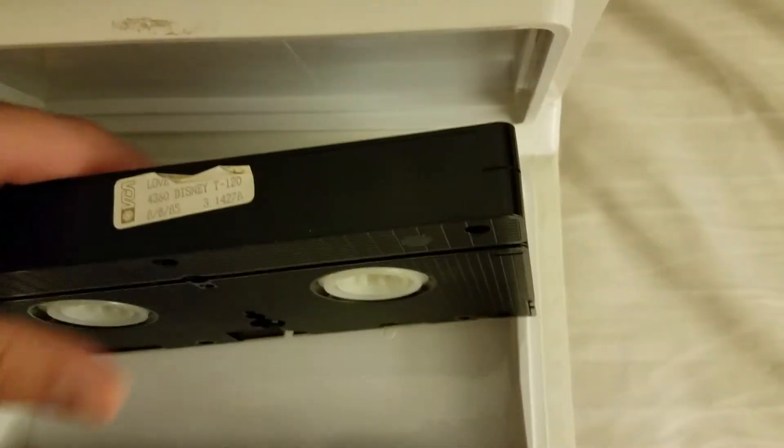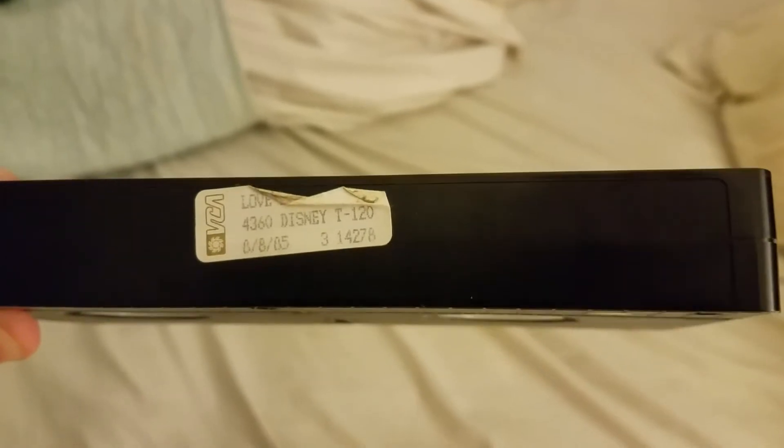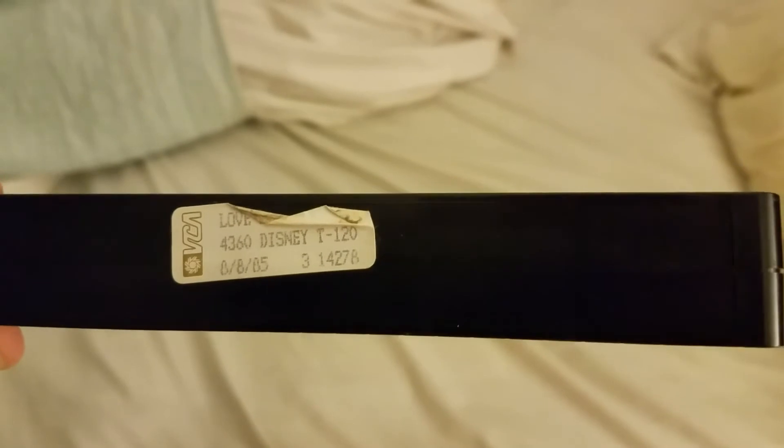Of additional interest is the seal here on the back — this little sticker here. That'll show you that this was issued August 8th, 1985.